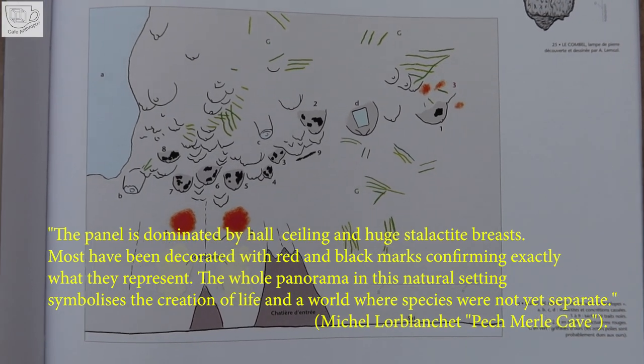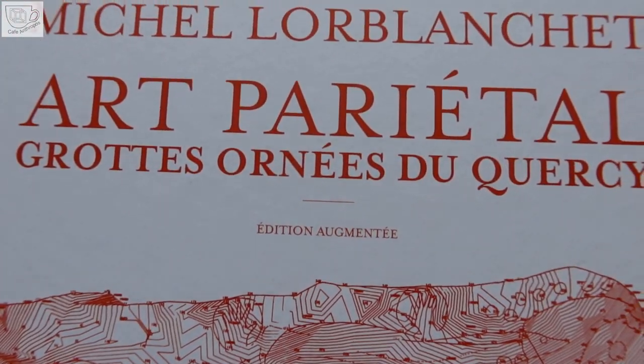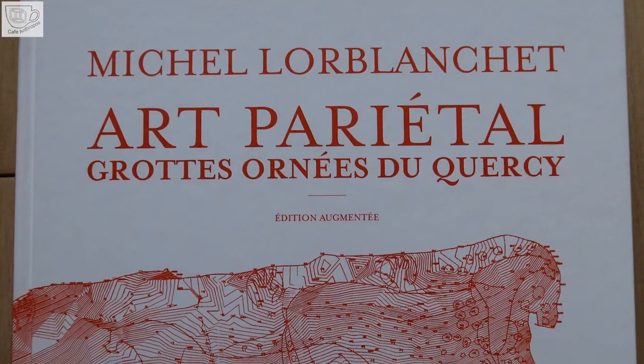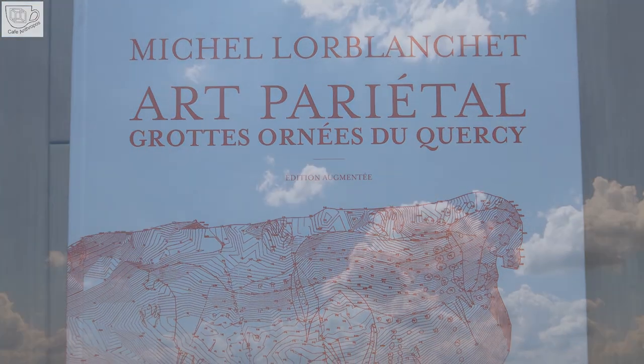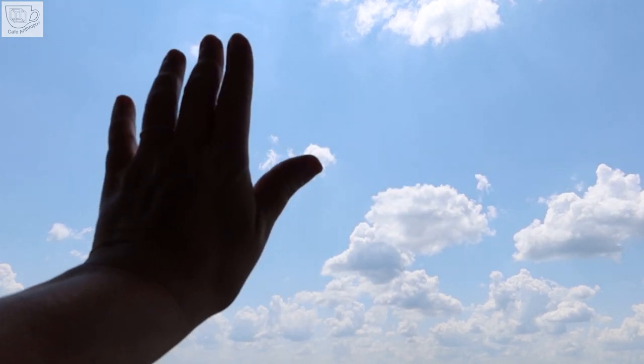Michel Lorblanchet, Pech Merle Cave. With this thought from an experienced researcher, I will end today's video. Please subscribe to not miss future content, and till the next time — bye-bye!